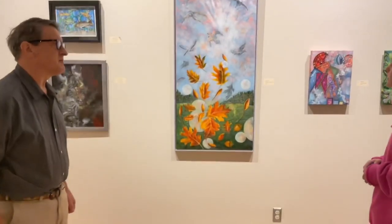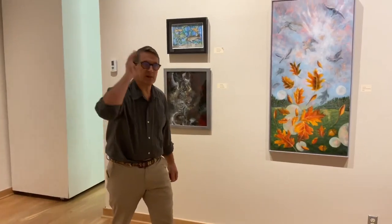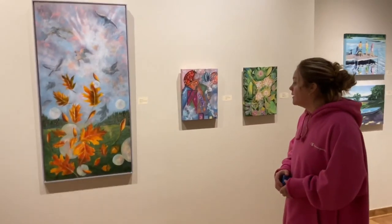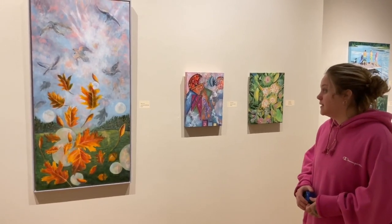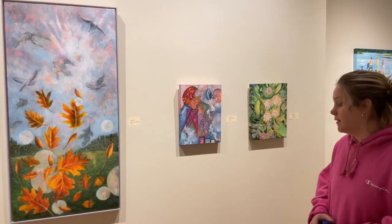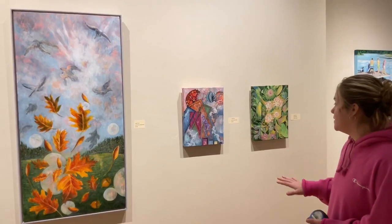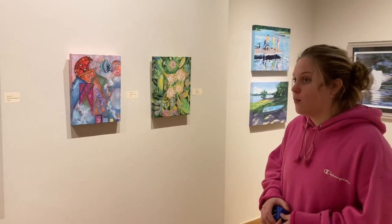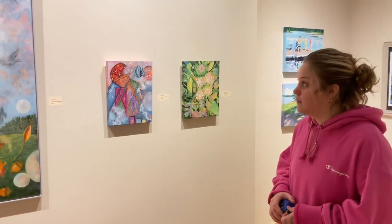Why did you pick this piece? This is sort of our focal point wall, because when you come into the gallery — I think just the colors pull you in, and from a distance you're like, oh, what is that? And you'll want to look closer to see the detail. She also has these other two pieces that are very colorful and will want to bring you into the room, so that's why I chose this as a focal point.